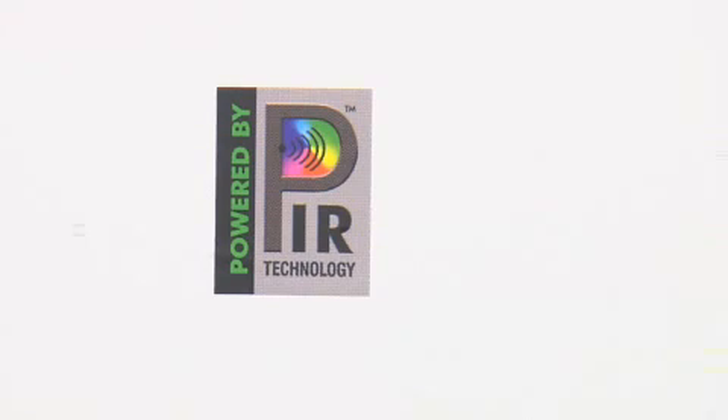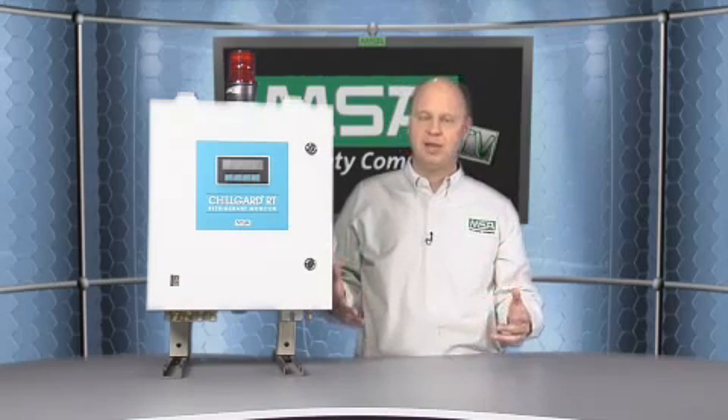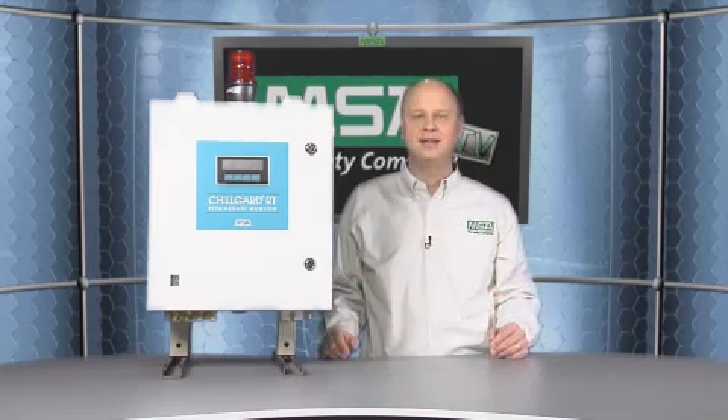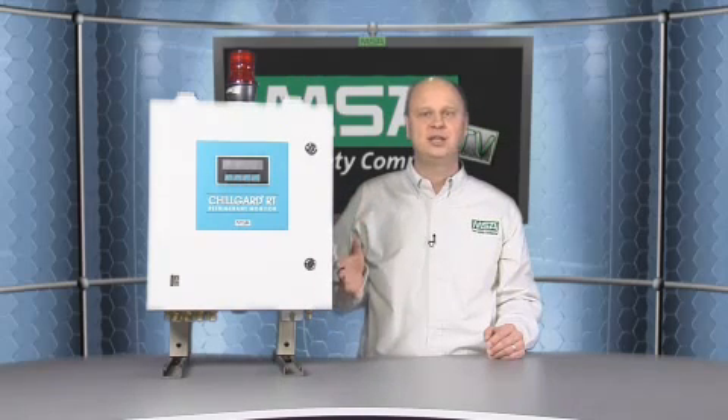What we came up with at MSA is a refrigerant monitor based on a technology which is really a differentiating factor for us. You'll notice on this product that we have a label that says 'powered by PIR technology.' PIR stands for Photoacoustic Infrared. It's a great technology. We have information available on our website at MSANet.com that explains what it is and the advantages of it. One thing I can say with certainty is it's one of the most reliable technologies in the industry for detection of refrigerant gases.